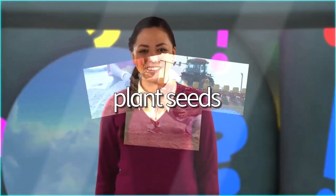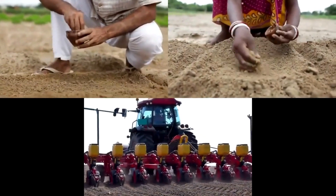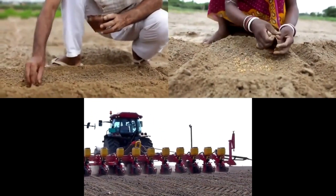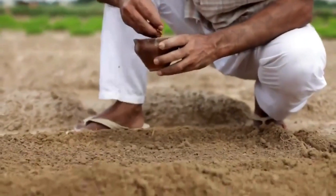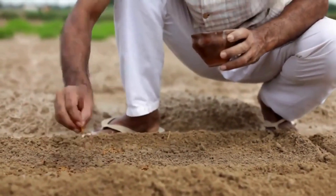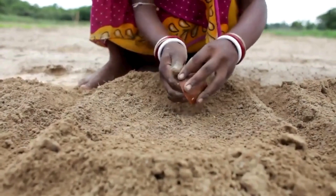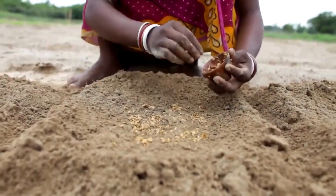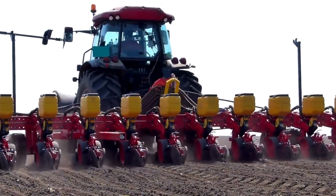Plant seeds. These farmers are planting seeds. Some farmers plant seeds by hand. This farmer is a man. And this farmer is a woman. Some farmers have a machine to plant their seeds.